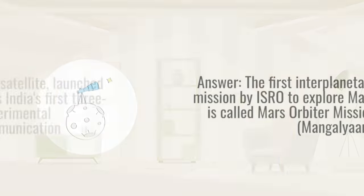Question 2. Which satellite launched by ISRO in 2001 is India's first 3-axis stabilized experimental geostationary satellite? Answer: That satellite is GSAT-1.